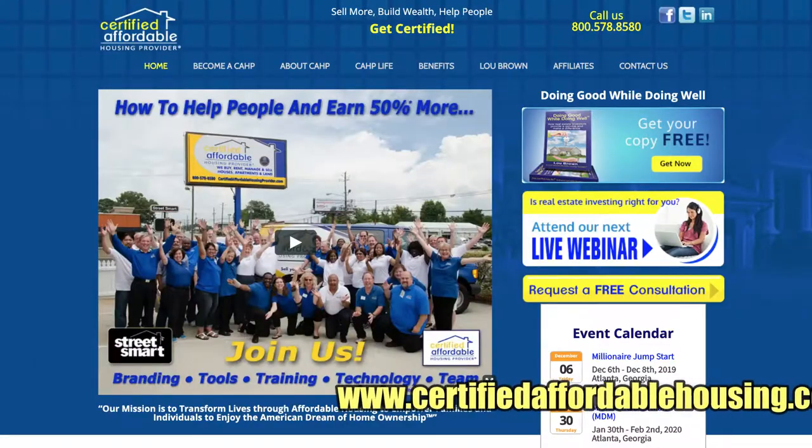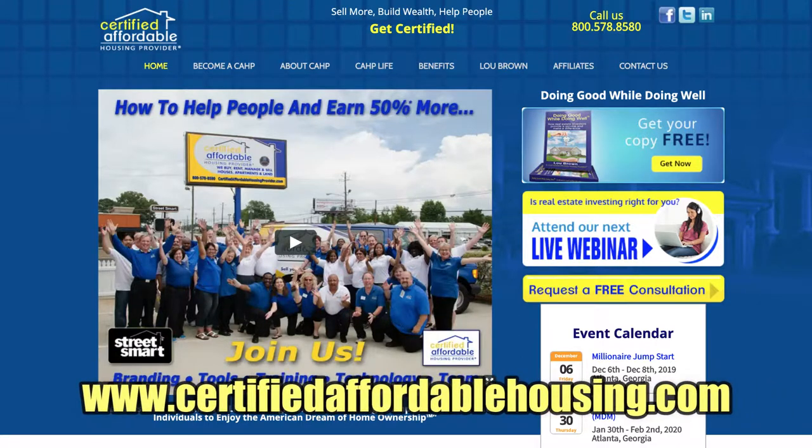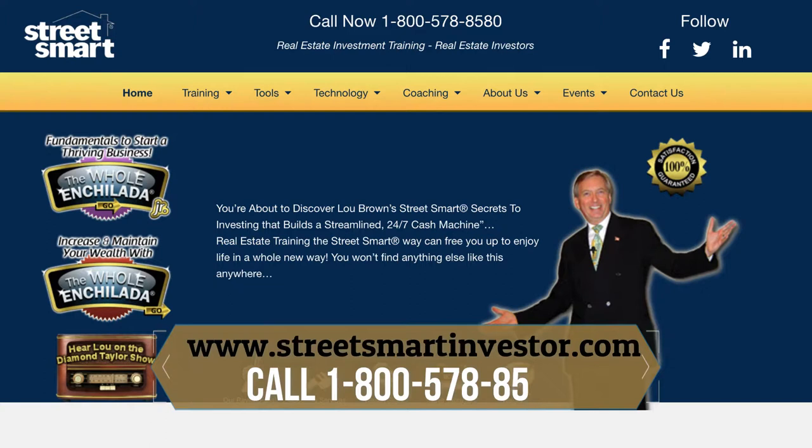To learn more about that and to become certified, go to CertifiedAffordableHousingProvider.com. If you'd like to learn more about managing your properties effectively and profitably, go to StreetSmartInvestor.com and pull down the tools and look at property management volume eight.